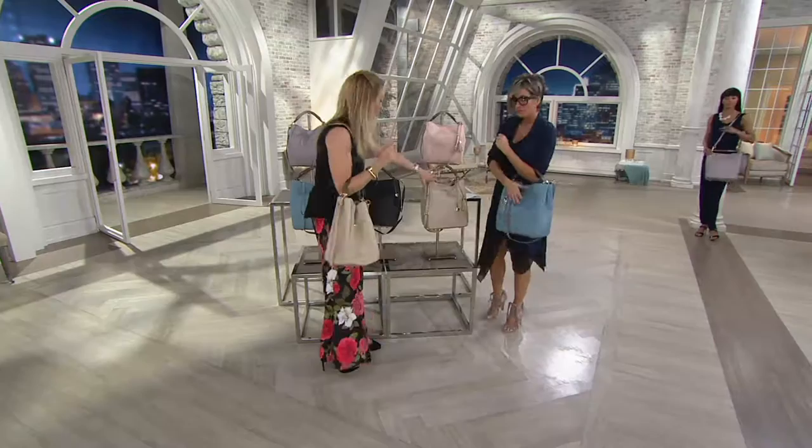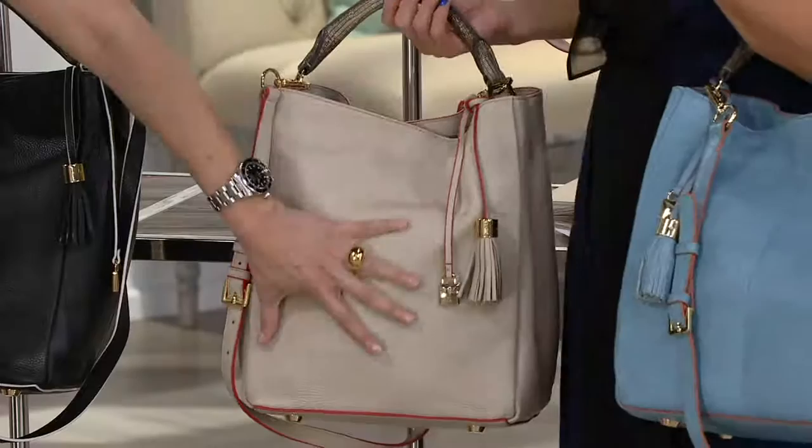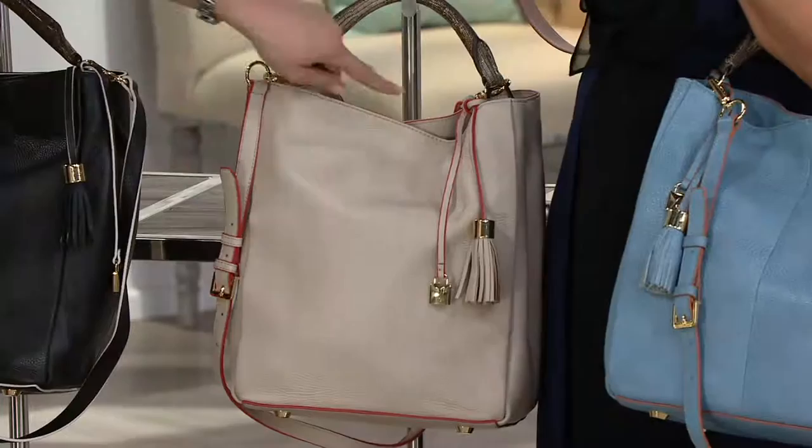Each of the bags has the exotic handle, and then you see the beautiful Italian leather with the edge paint. Look at the difference in the edge piece on each bag. We're calling this one 'Sand' — it has an orange edge paint. The removable strap and the tassel also have that edge paint detail.